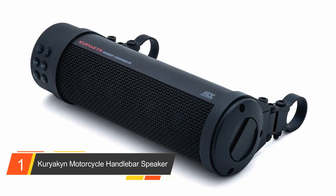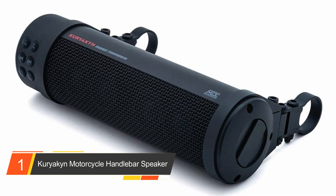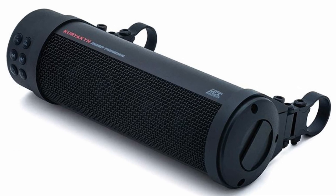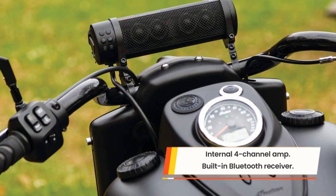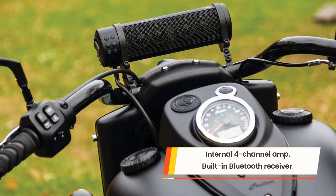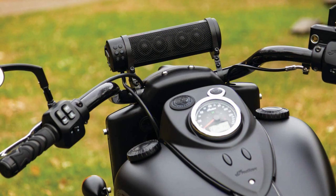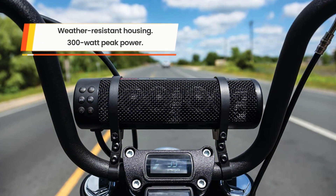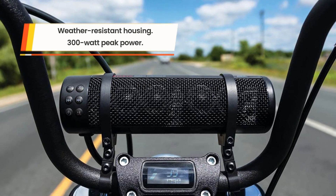Number one: Kariakin motorcycle handlebar speaker. The Kariakin motorcycle handlebar speaker packs one thunderous sound punch. Using a single speaker, this quality is achieved with a 300-watt peak power capacity complemented by a 1.0 amplifier, resulting in crystal-clear sound that booms over a roaring engine. The Thunder markets itself as a soundbar that easily mounts onto any handlebars measuring between 7/8 of an inch and 1.5 inches.